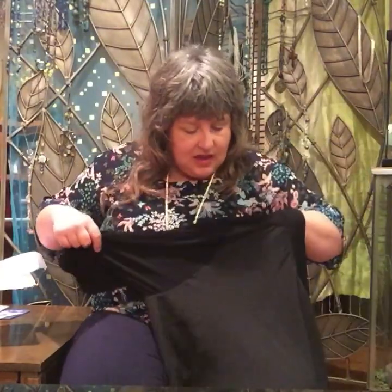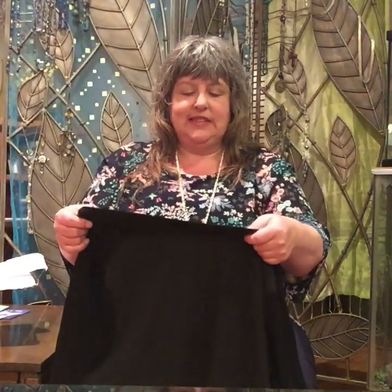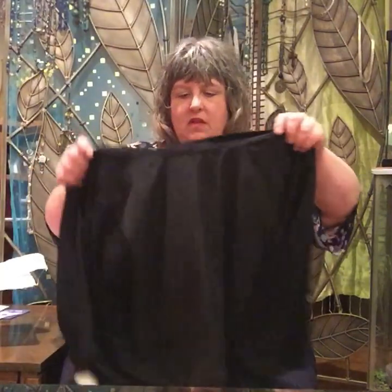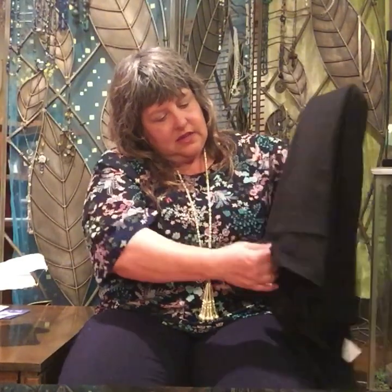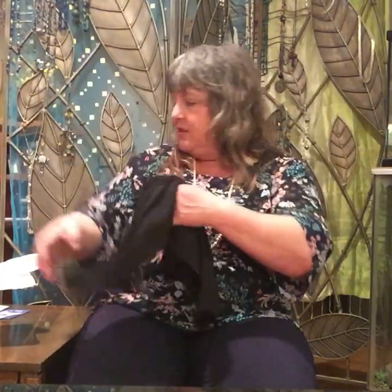This is a cardigan — a short cardigan. Prescott, New York. This is really soft. It's kind of like a polyester spandex. Look at the back — it's got different materials. I'm excited to try that.